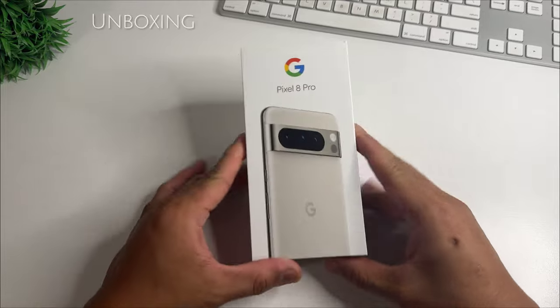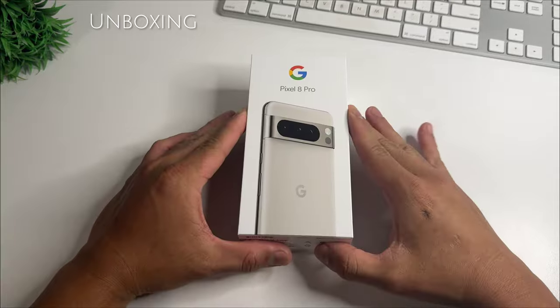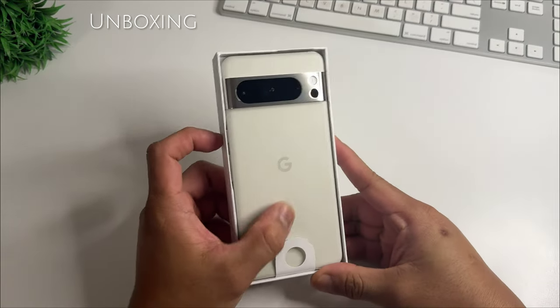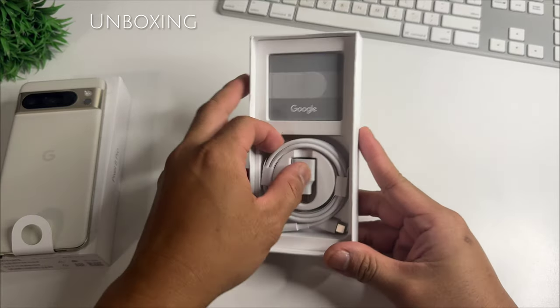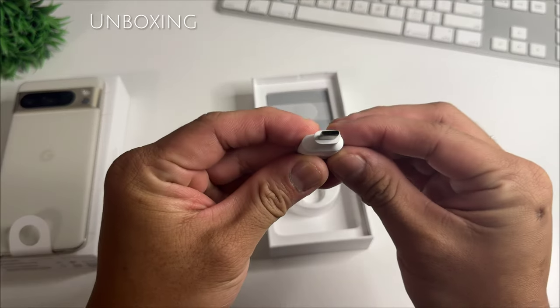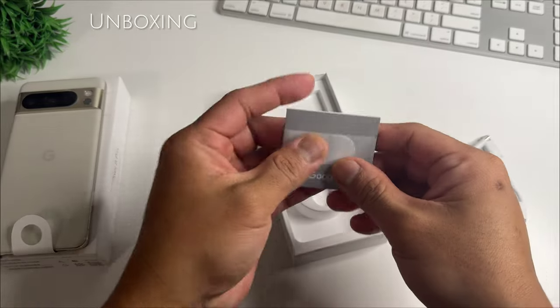The new Google Pixel 8 Pro packs really good hardware and software features that are worthy to be called a flagship phone. Starting with the new processor, the Tensor chip Gen 3 — it is more capable now than the previous processors. The chip handles most of the AI camera features of the new Pixel 8 Pro. It also features more camera improvements, a more powerful and upgraded camera system for better photos and videos, along with game-changing editing tools you might use in case you screw up your shots or just want to be more artistic.